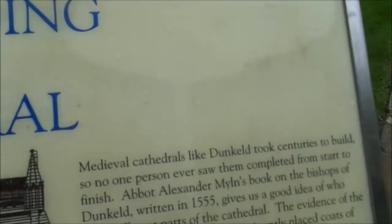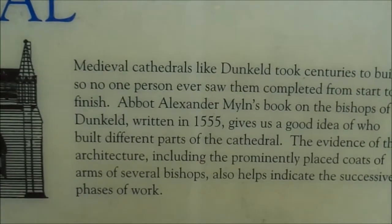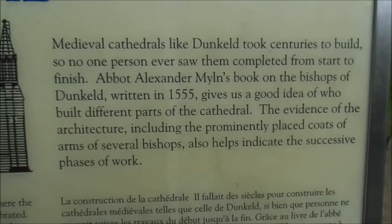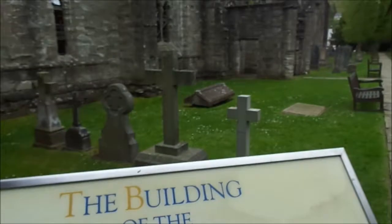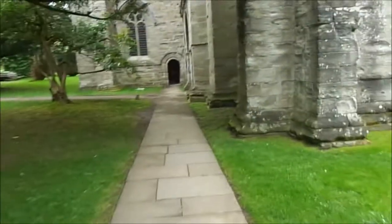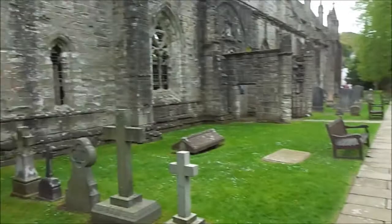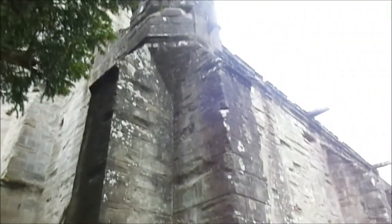Medieval cathedrals like Dunkeld took centuries to build, so no one person ever saw them completed from start to finish. This has got real significance — I should take pictures. The history goes back to the Picts and the Scots and the formation of the Celtic church, round about 800 AD or so.